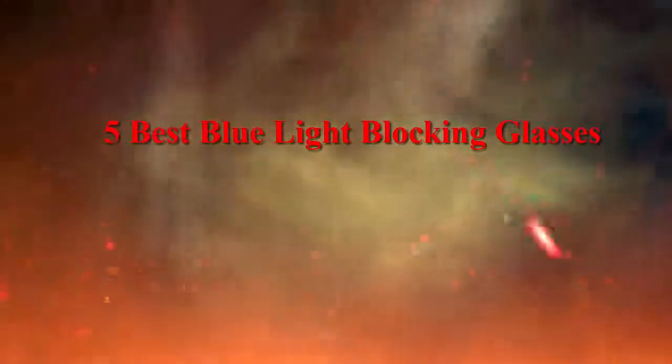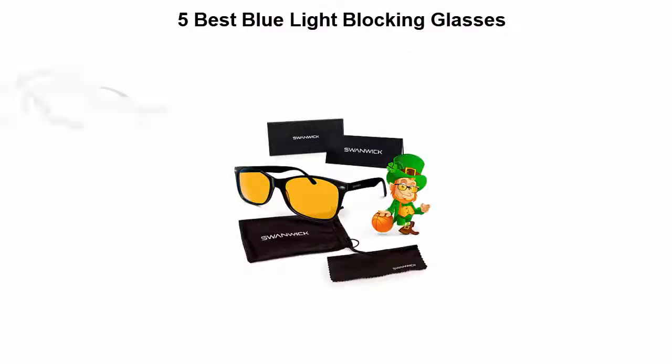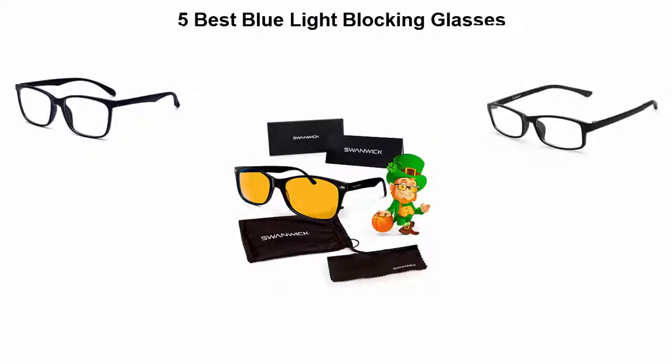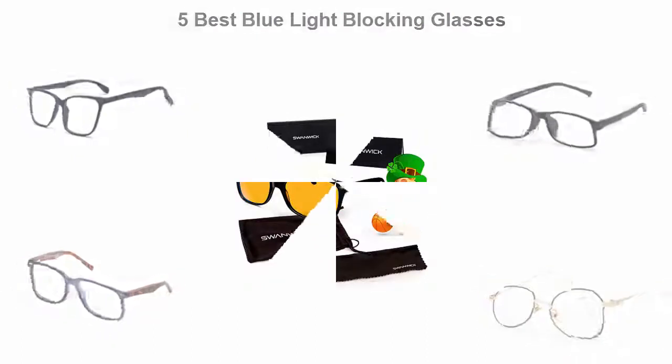5 Best Blue Light Blocking Glasses. We are going to check out the top 5 best blue light blocking glasses available right now. This list is based on my personal opinion, and I try to list them based on their price, quality, durability, and more. If you want to see their price and find out more information, you can check out the link down in the description and comment section below. Let's get started.